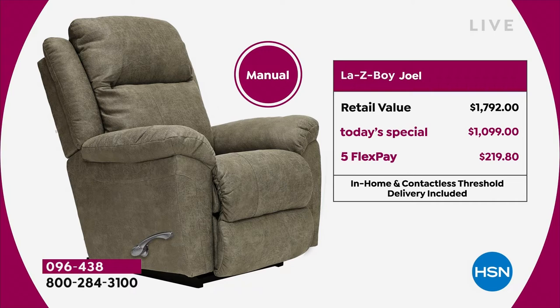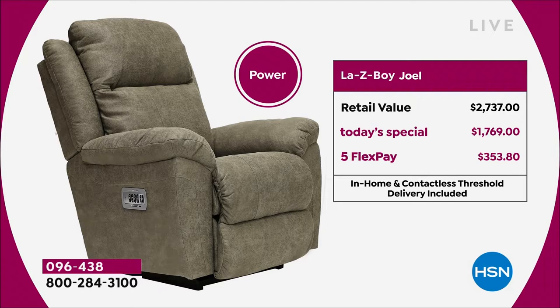A lot of you love the power because you get the remote control — you don't have to pull on that hand lever. With the power, the retail is $2,737. Look at our price today — we're over $960 off retail. You can break it down into monthly payments; you'd only be paying $353.80 tonight. That's less than $12 a day on your favorite credit card to get this home.